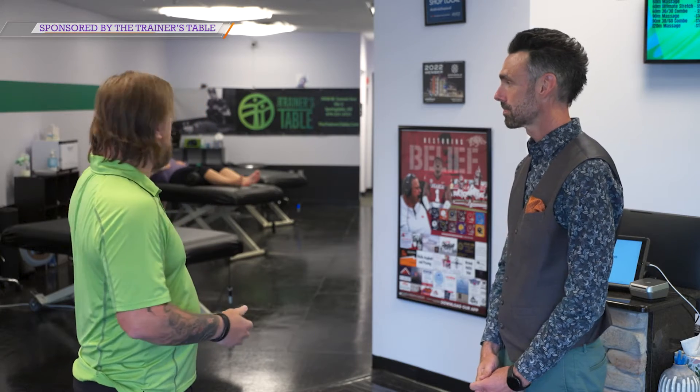I'm here at the Trainer's Table with Patrick. The last time we had you on Good Day in WA, you stretched Jackie out. So today I feel like it's my turn. We got you here on site, lined up for our 30-minute Ultimate Stretch. That's our primary service — 30 minutes on the table getting a full body stretch, just kind of loosening you up.